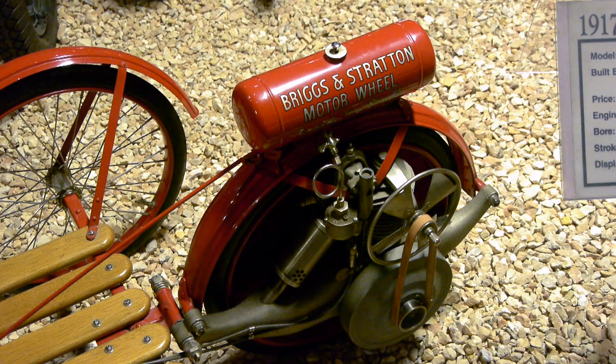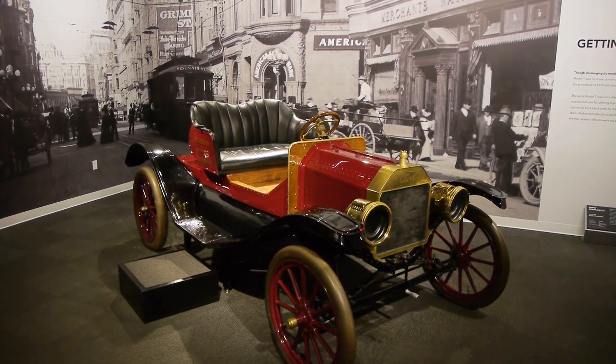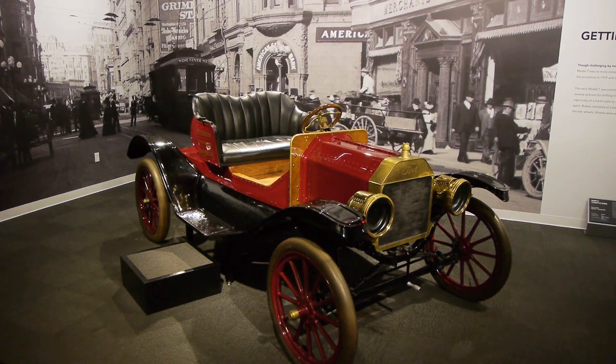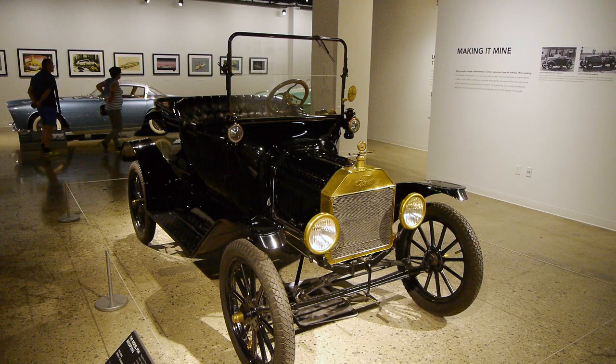Briggs & Stratton even offered their own little cart to hang it on called the Red Bug. We saw this thing up in Reno at the Hera Collection. The real monster breakthrough in automotive design happened in 1909 when Henry Ford released the Model T. In 1909 you could get these in any color you wanted — later on, you could get it in any color you wanted as long as it's black.